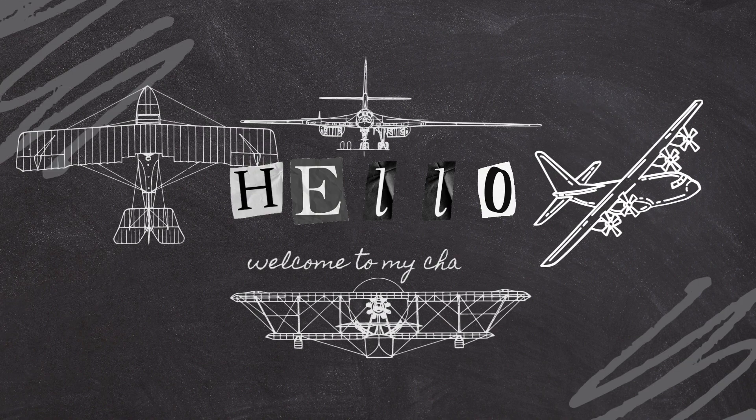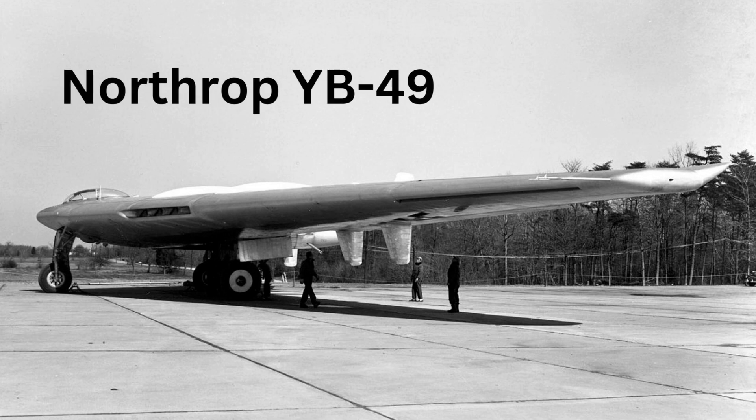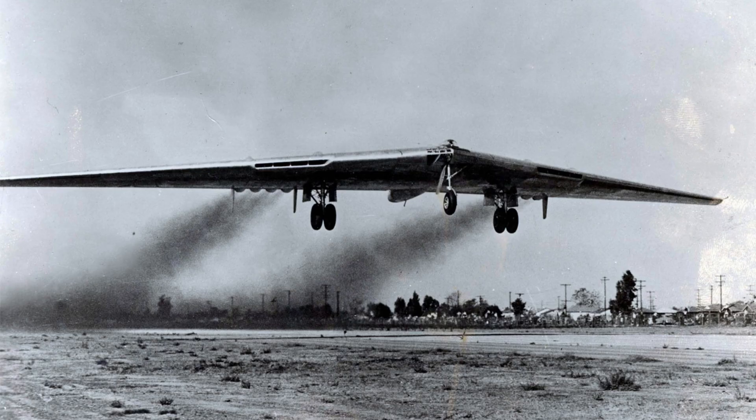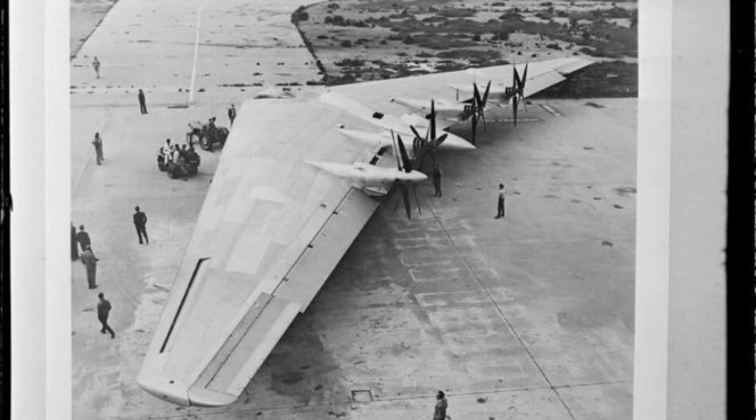Welcome to our channel. Today we are going to explore failed aviation designs in history. The Northrop YB-49 was an experimental jet-powered flying wing bomber aircraft designed and built by Northrop Corporation in the 1940s. The YB-49 was an upgraded version of the earlier YB-35 flying wing bomber, which was itself based on Northrop's XB-35 prototype.